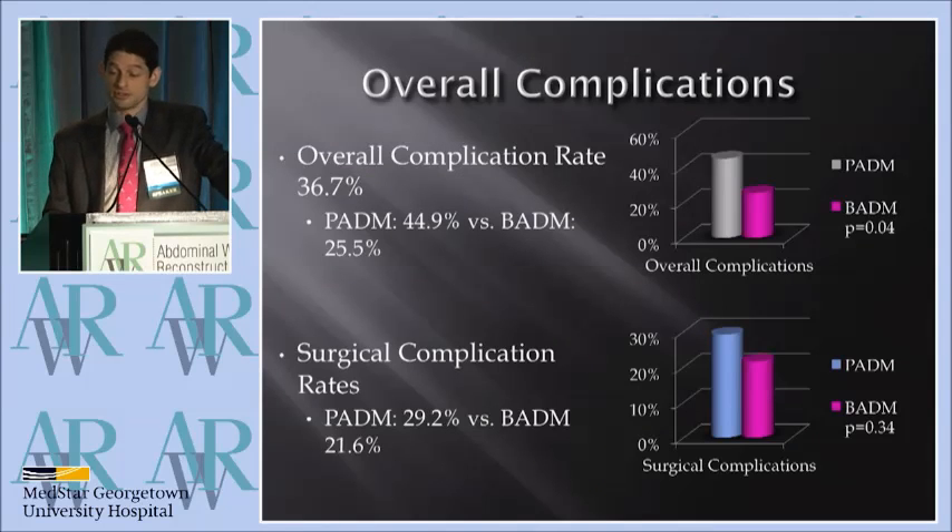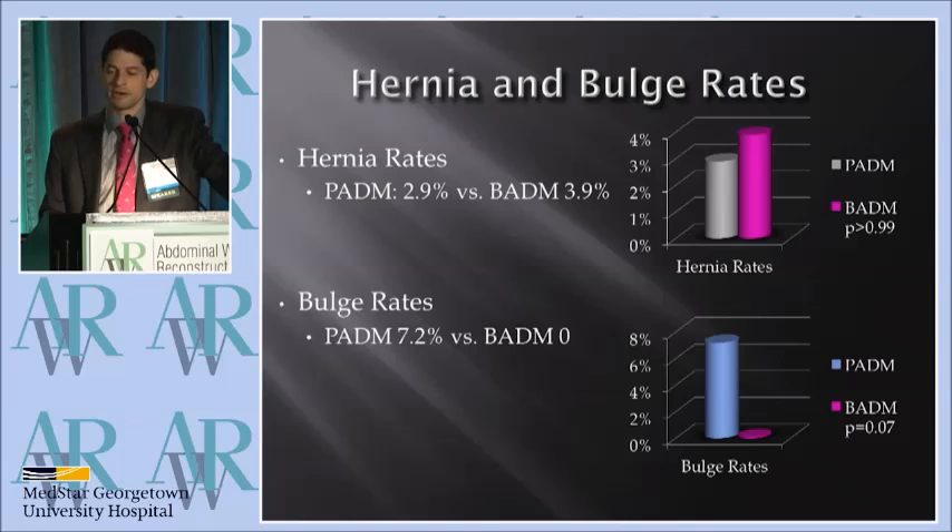The overall complication rate was higher in the Stratus group; however, this was largely medical complications, probably not attributable to the biological properties of the mesh. The surgical complications were similar. Hernia rates were similar. Bulge rates were a little higher in the Stratus group, and at p=0.07, this was approaching significance.